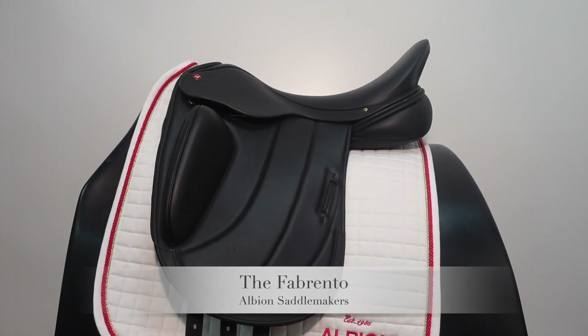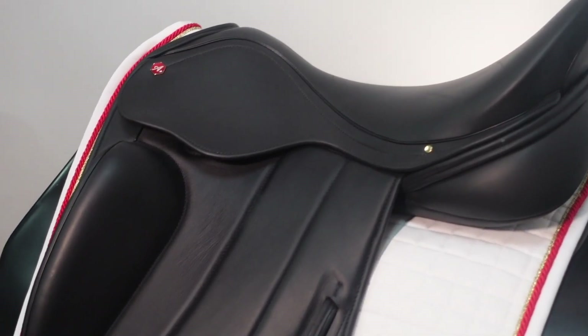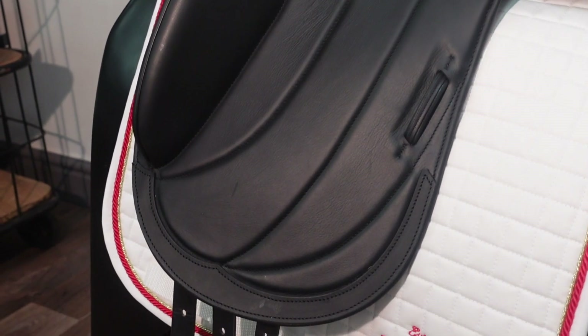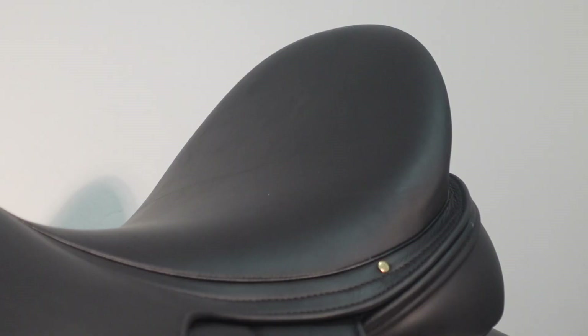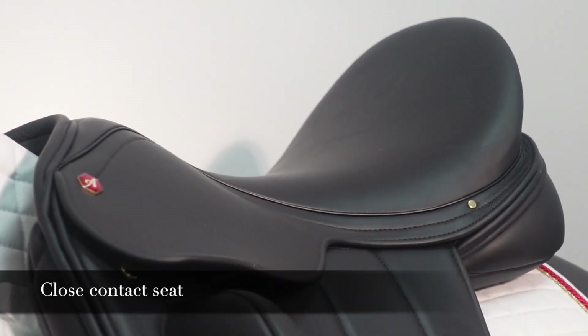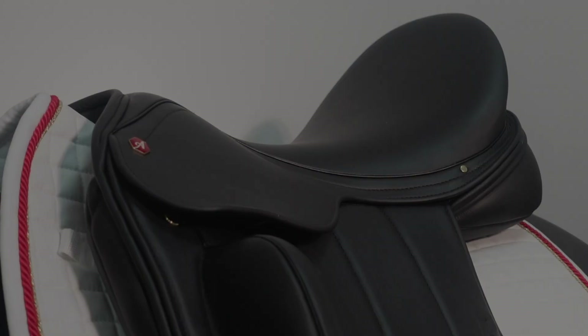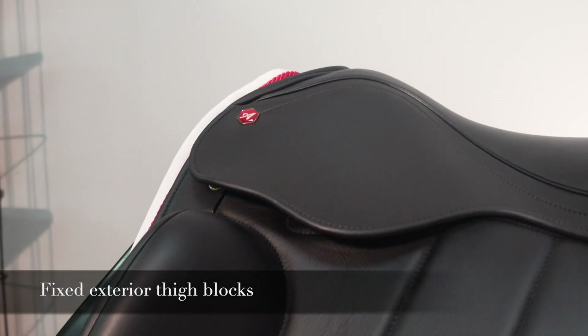The Fibrento Dressage Saddle has a signature sleek style boasting unsurpassed premium quality. Showcasing an exquisite riding experience, its indulgently soft and well-balanced close-contact seat ensures maximum stability and comfort for the rider, with fixed exterior thigh blocks encouraging supportive but non-restrictive leg position.